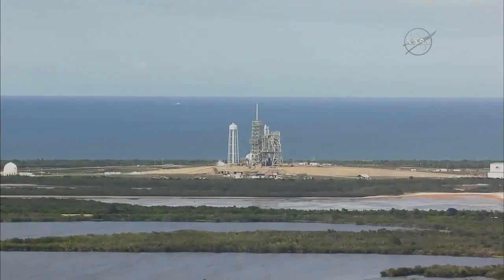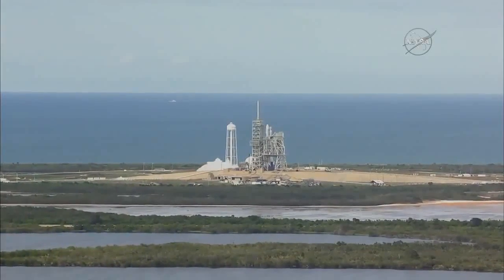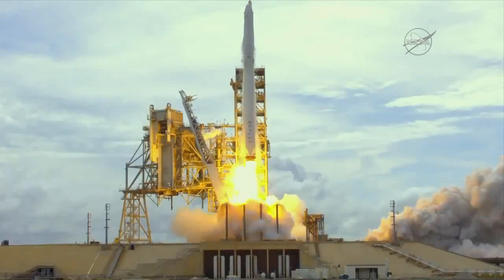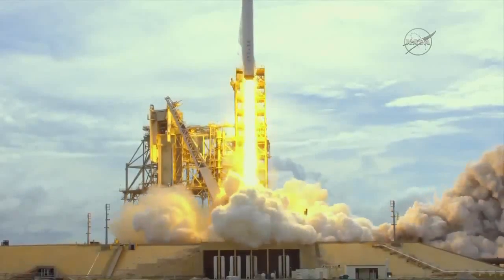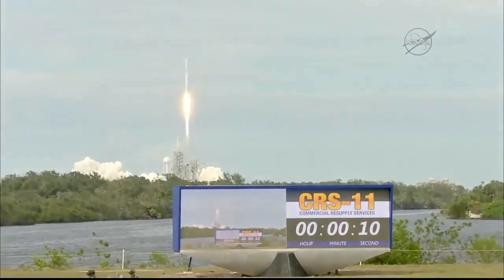Five, four, three, two, one, and liftoff — the 100th liftoff from launch pad 39A as Falcon and Dragon take flight to the International Space Station.